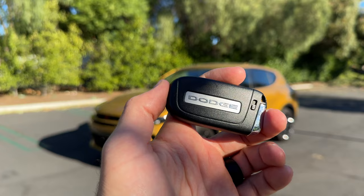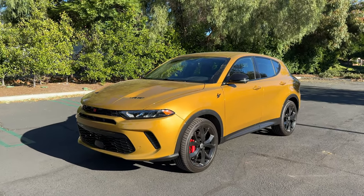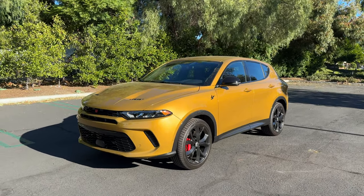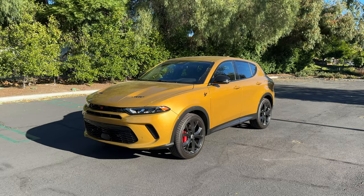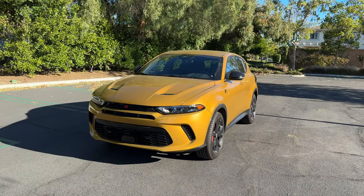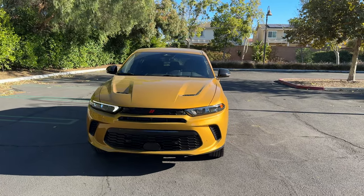Hey crew, I've got the key to the '24 Dodge Hornet RT. We are going to take it for a drive, but first let's check it out — looks on the inside and outside. The Hornet is Dodge's all-new small crossover and is sort of a vision of the future of Dodge without the Hemi V8 muscle cars.